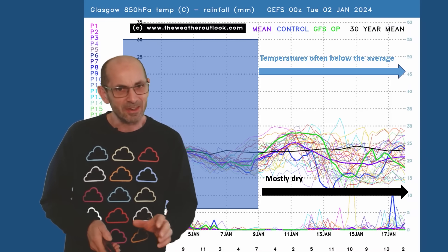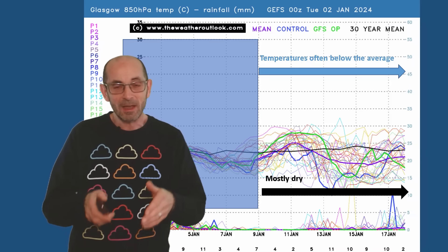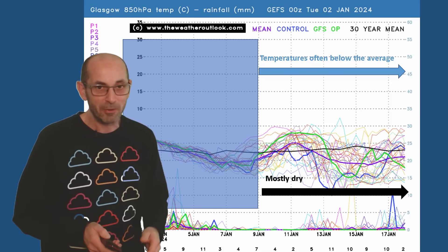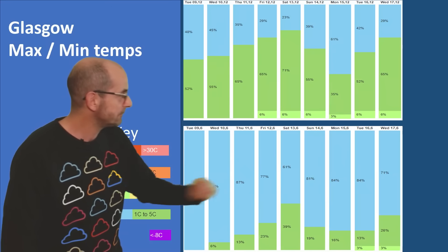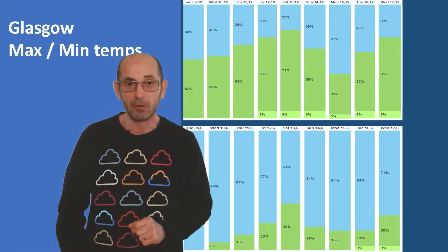So it's quite uncertain where the snow risk would be greatest — probably in the north and the east, with the type of pattern which has been signalled. But it's far too early to be worrying about the details. Here are the 2-metre temperatures for Glasgow — widespread frosts, and daytime temperatures staying low through the second week.